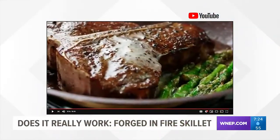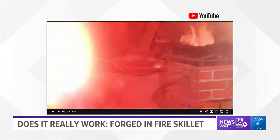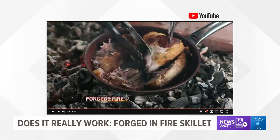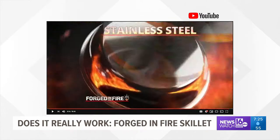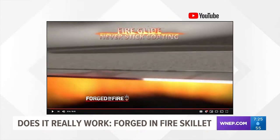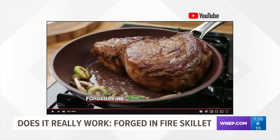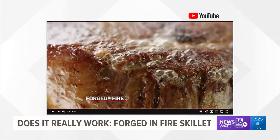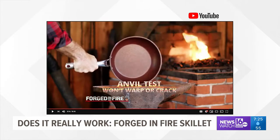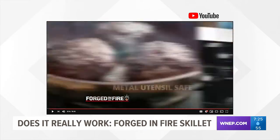This is the Forged-in-Fire Pan. The maker claims it's built to last. The stainless steel never-stick skillet can be used on all stovetops and is oven-safe up to 500 degrees. The never-stick surface was designed with a special scratch and wear-resistant coating that enables you to cut and chop any ingredients, even meat, right on the pan. Also, its specially designed FireGlide never-stick coating is 35 times stronger than any other pan. In the TV commercial, they show people beating on the pan and it doesn't scratch it. Let's find out if it really works.